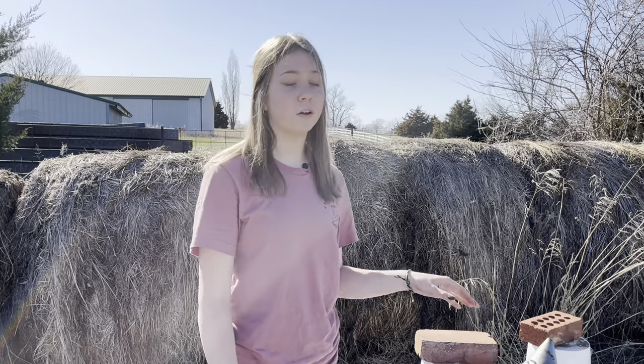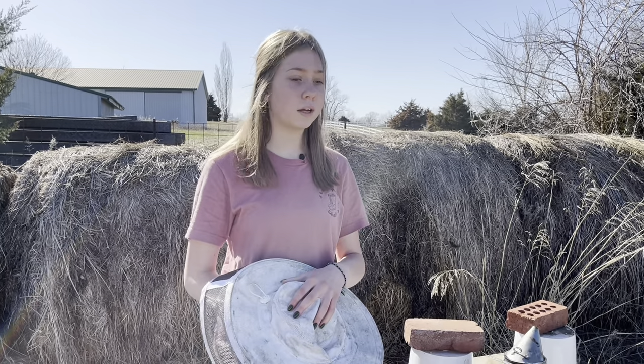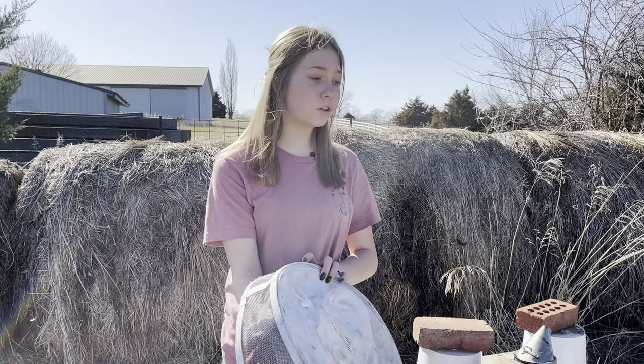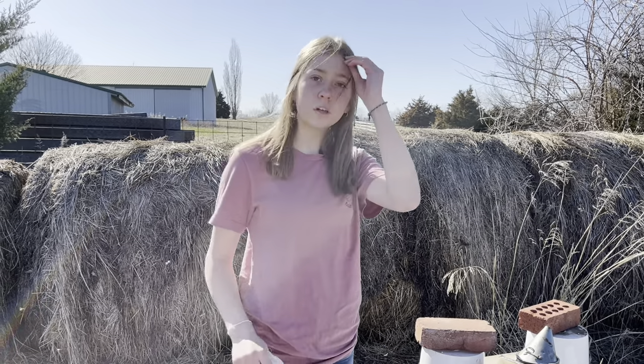Hey everyone, welcome back to Beekeeping with Natalie, or welcome if you are new. Today's video is going to be on a full hive inspection at the beginning of the year. This is the first hive inspection that we are doing. I did a little bit of feeding not that long ago and we did some condensing, but we really haven't gotten into all the frames to check the hives and see if they're queenless.